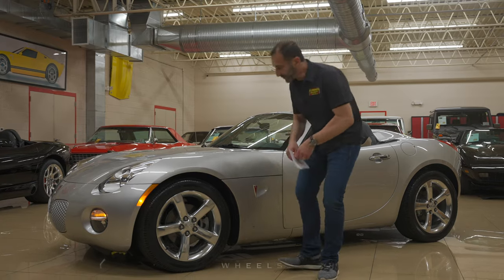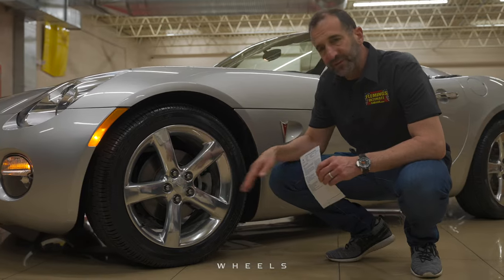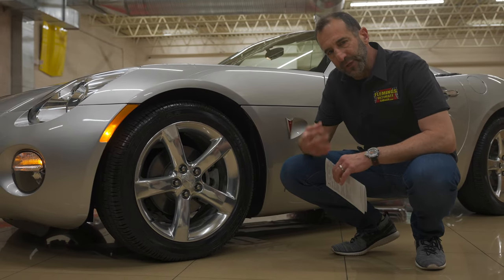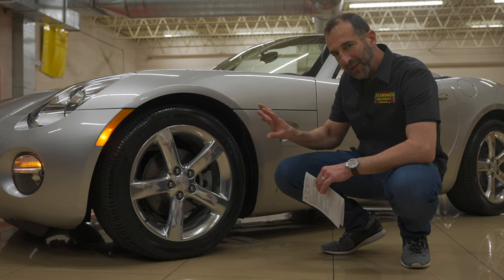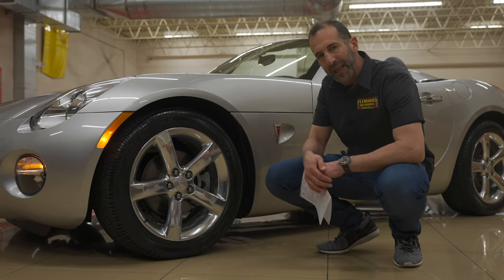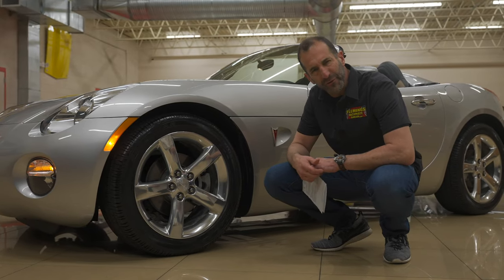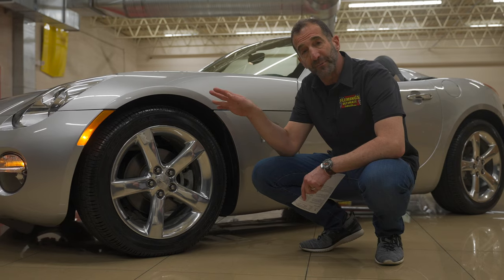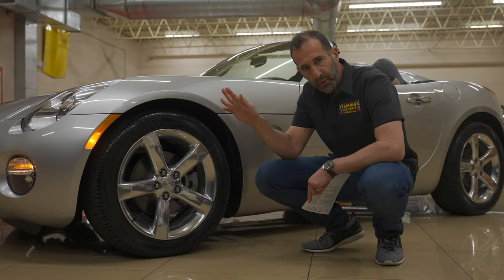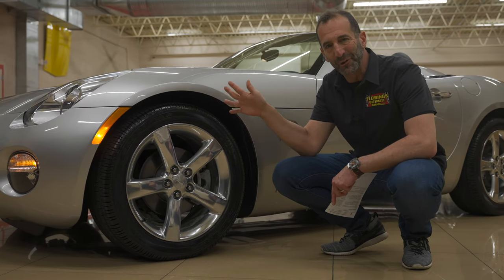This has the original 18-inch polished alloys and calipers. I might suggest we paint these red if you wanted — it might look really good with the little red piece right here, tie the whole thing in. Or we could paint them black and put some Pontiac decals on there. These are the little touches when you go to a car show. This may be the lowest mileage one in the world. We want to show this car off — it is a beautiful-looking car.